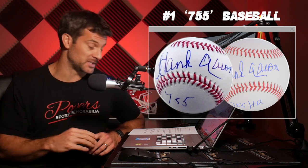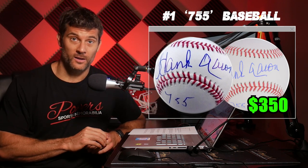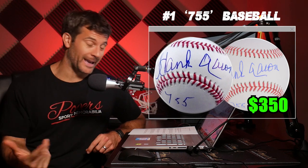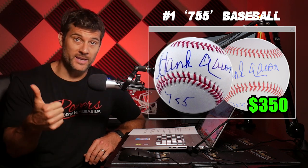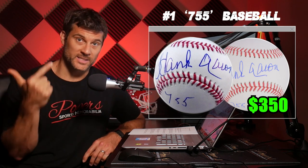And without further ado, number one — and this is the theme I mentioned. It's another autographed baseball, but this one has the 755 inscription. These are the ones where Hank writes 755 on there, representing the amount of home runs he hit. These are an absolute steal right now. I just saw one for $350 with a JSA cert. Keep in mind Hank was just signing baseballs for $400 without any inscription. So at $350 with the inscription, that is incredible value. You're getting the best item for collectors — a baseball — with probably one of the most iconic inscriptions for any player: the 755.